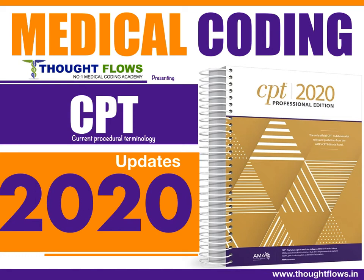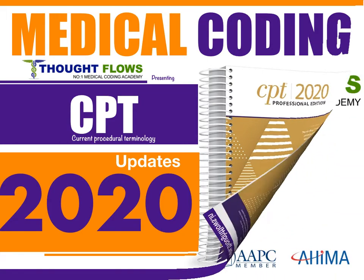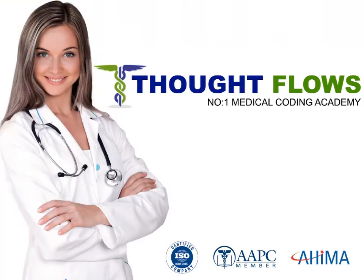Hi friends, in this video we are going to discuss the CPT 2020 updates. This video is presented by a leading medical coding training academy, Thoughtflows.